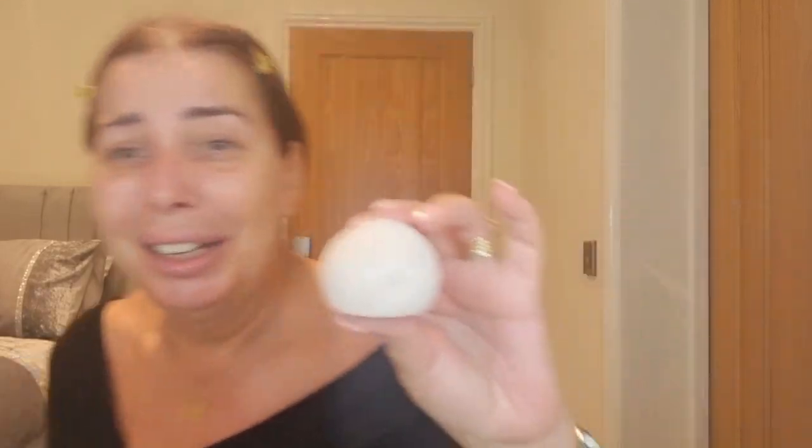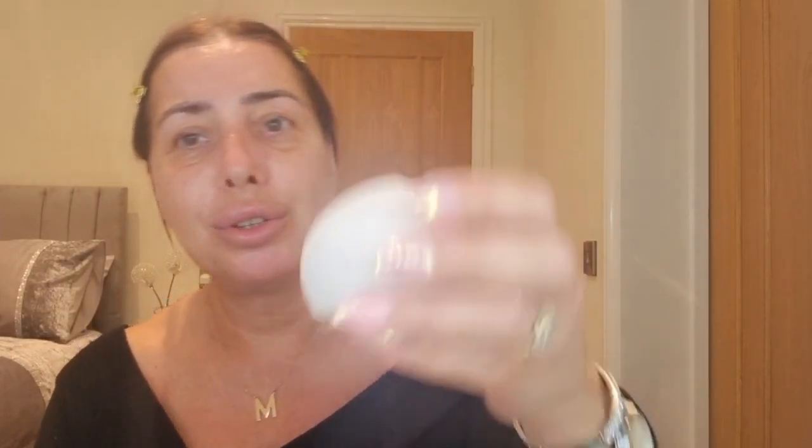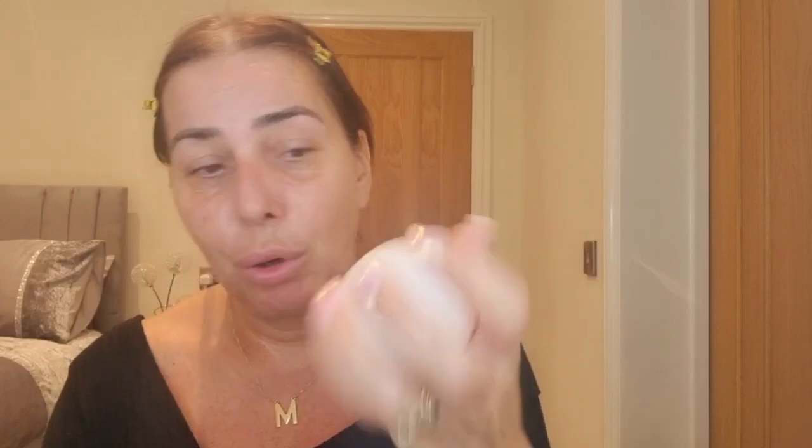I'm going to wet my beauty sponge - this is the Cocoa Cosmetic sponge. Take note of the size of it before it's been wet - look at the difference when it expands! It's one of the best beauty sponges I've ever used. It gets even bigger the more it soaks in - it's getting bigger by the second.